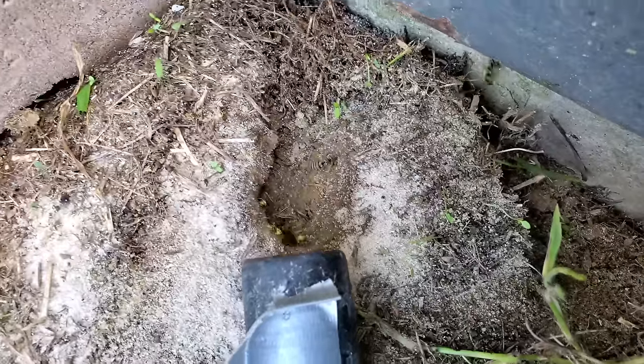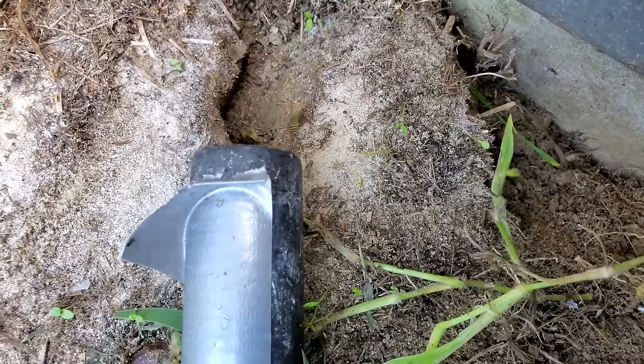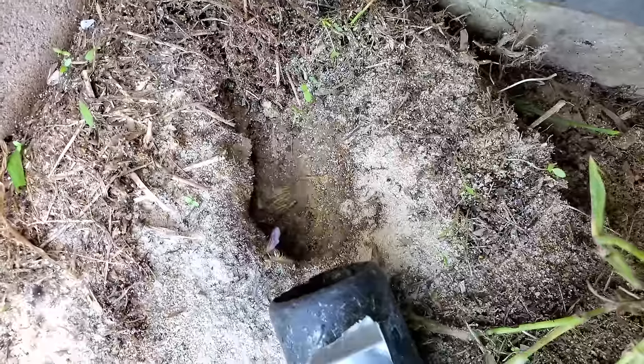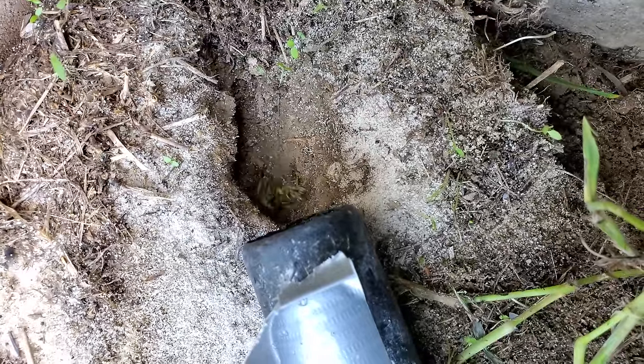This client reached out to me because their toddler stumbled upon a subterranean yellowjacket colony and she was swarmed and stung over 20 times. Despite sustaining 20 stings, luckily she wasn't allergic, so it could have been a lot worse for her. The client reached out to me to come and remove this nest for them.